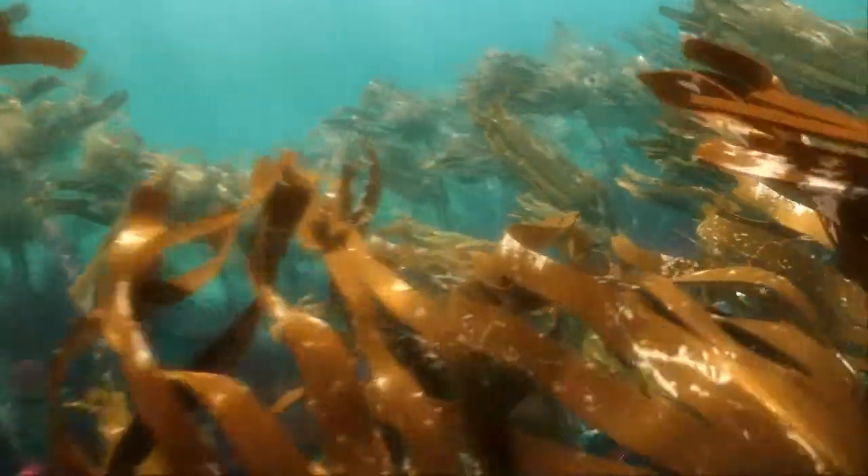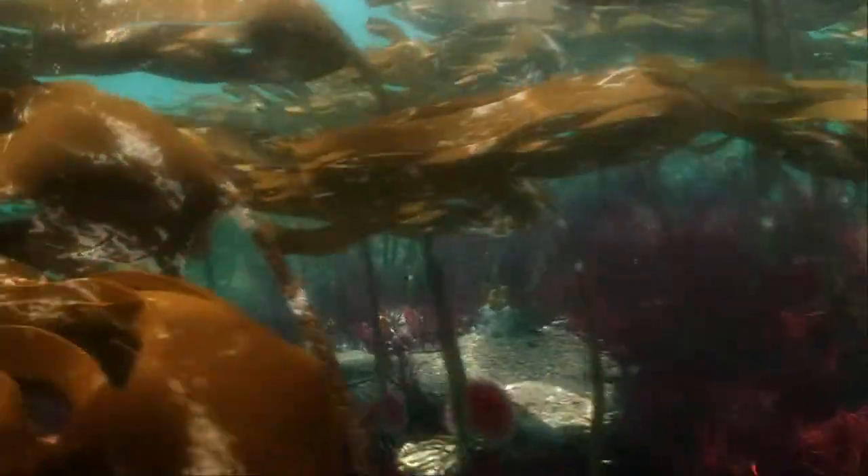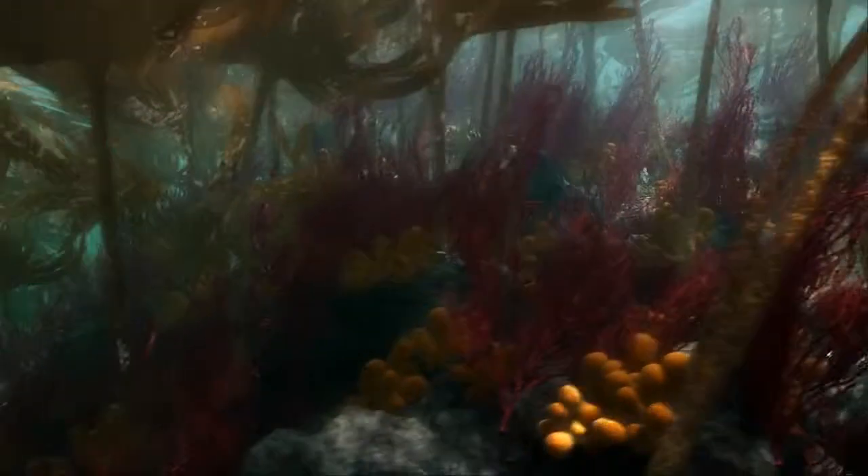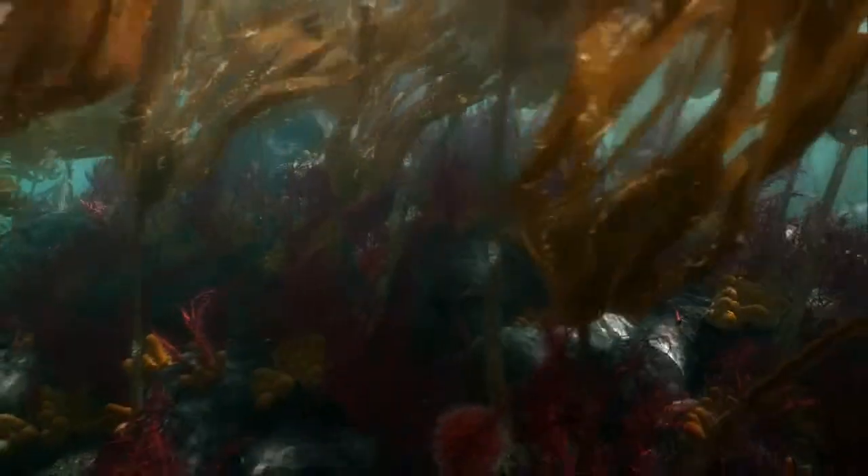There is an extraordinary amount of diversity in the marine life living amongst the kelp. The forest offers shelter to fish and other animals, but also provides a huge amount of organic matter to the marine and coastal environment, which is a key component at the base of our ecosystem's food chain.